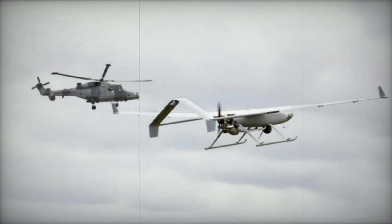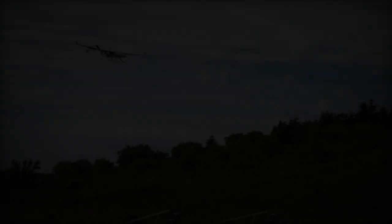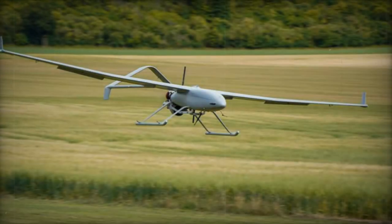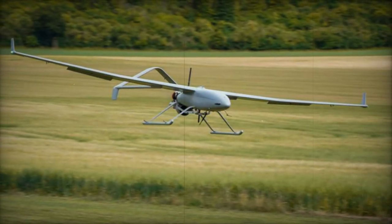For example, in September 2020, Calen Lens and Leonardo completed a demonstration of crewed-uncrewed teaming between a Calen Lens UAV and a crewed Leonardo AW-159 Wildcat helicopter.